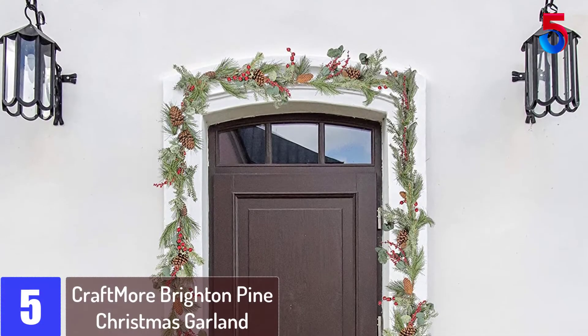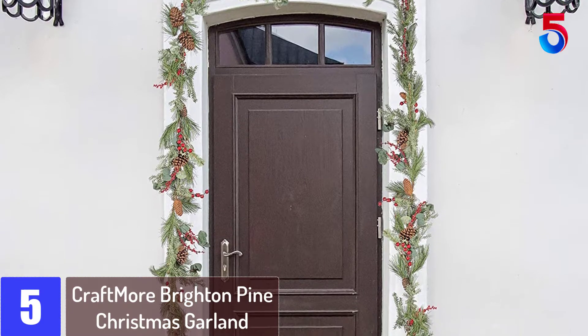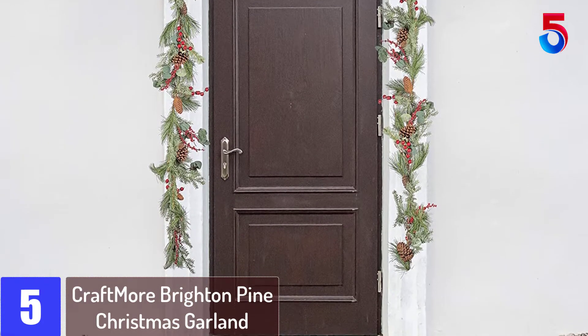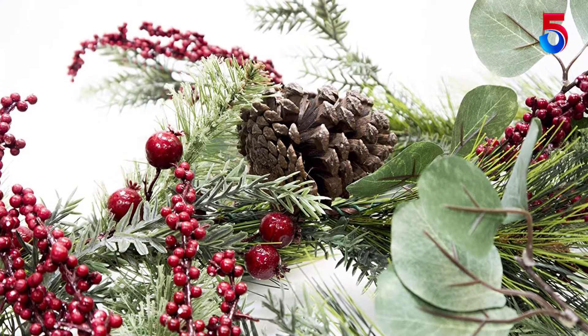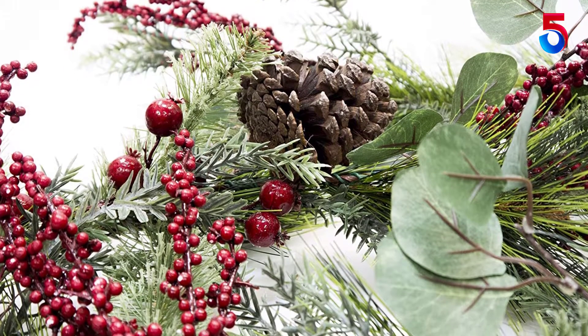Starting at number 5: Craftmore Brighton Pine Christmas Garland. This Christmas garland from Craftmore is a beautiful natural looking festive decoration. The mixed decoration of different pine branches, leaves, pine cones, and red berries give it an absolutely realistic look. The garland comes without lights.